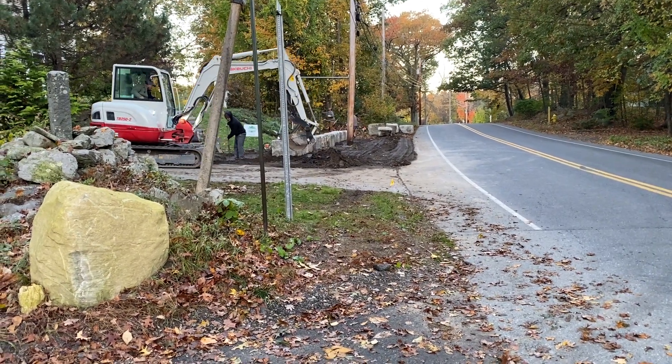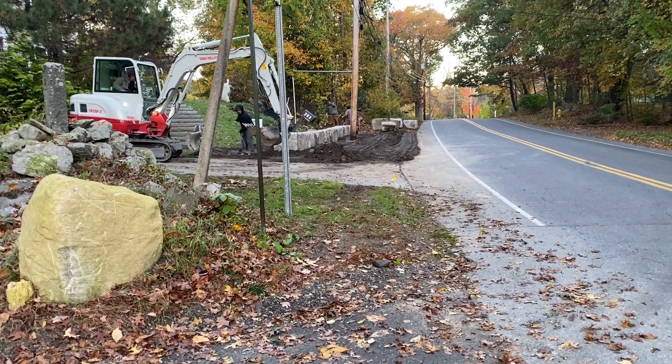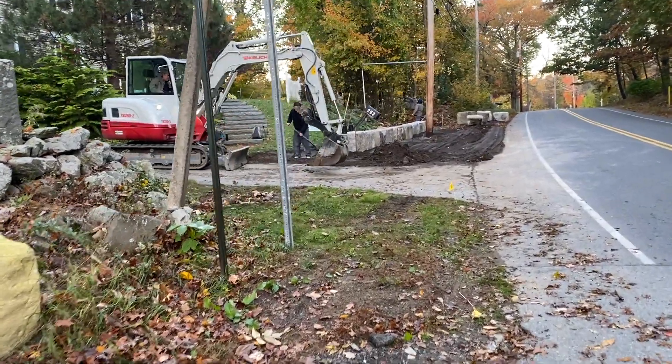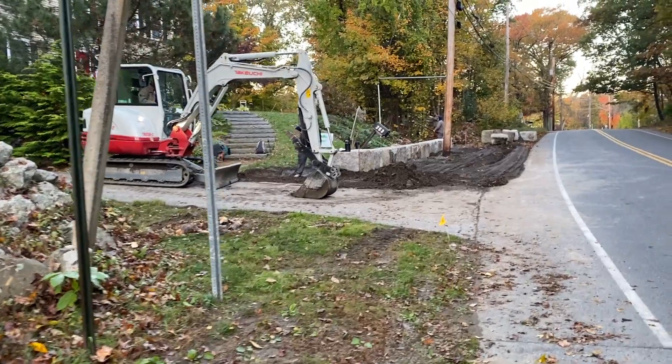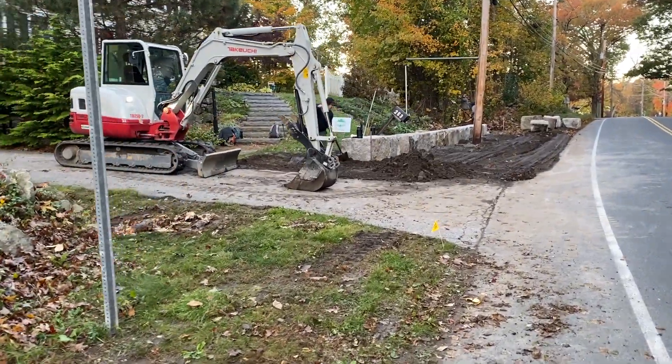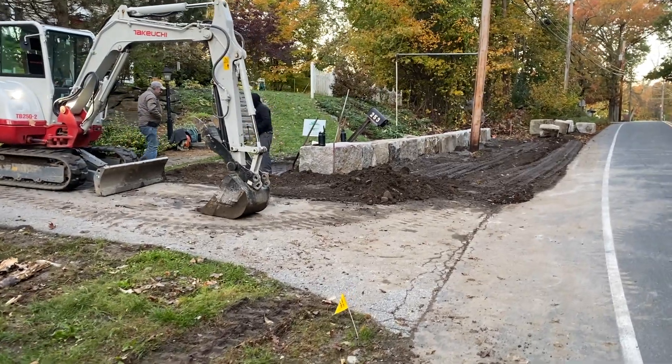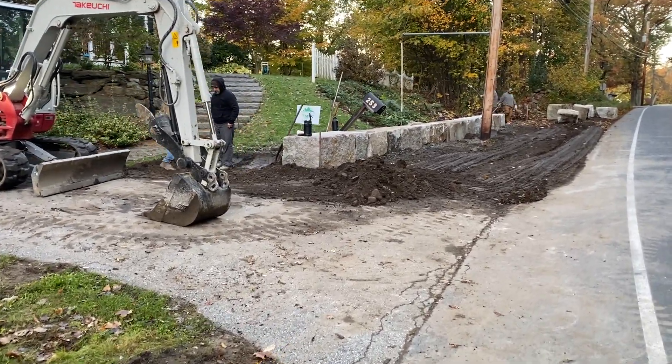This is David at StoneYard.com. If you're looking for granite blocks to build a wall — looks like this is a freestanding wall — check us out at StoneYard.com.